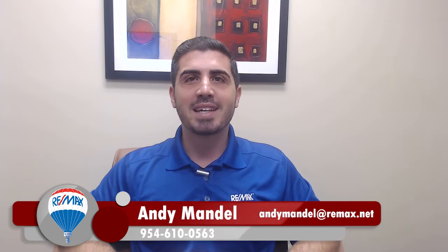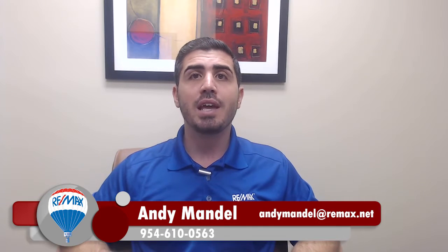Hey, this is Andy Mandel with REMAX Advisors, and here's how you can shave eight years off your mortgage.